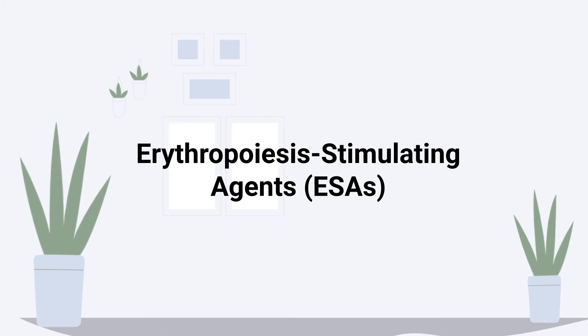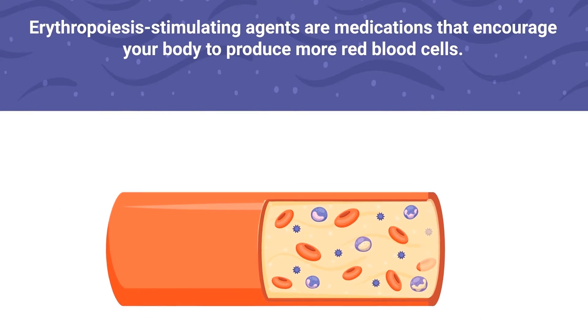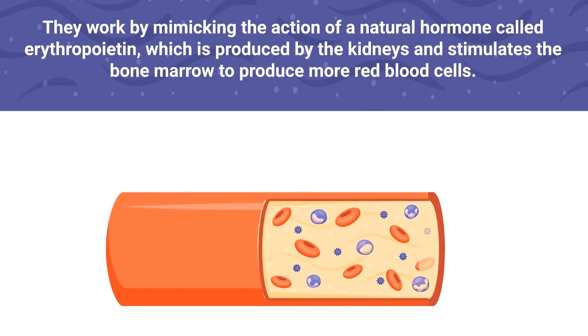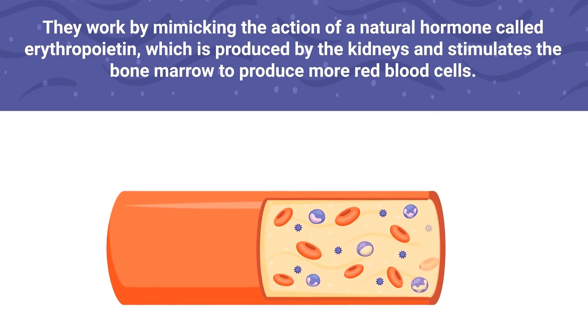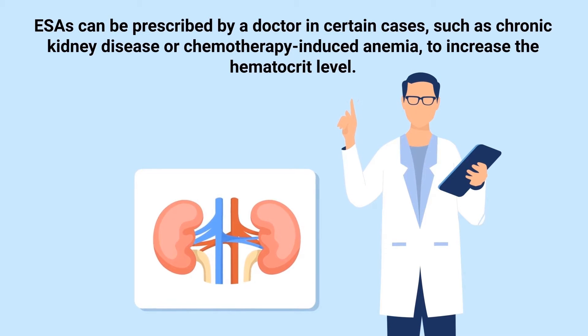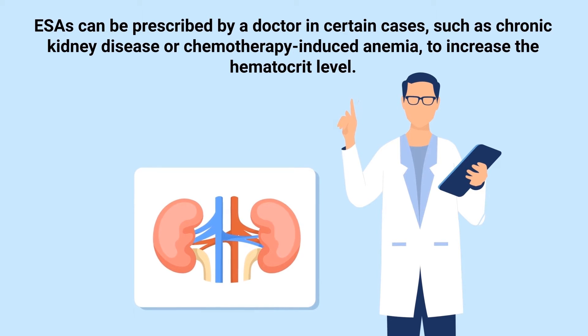Erythropoiesis Stimulating Agents are medications that encourage your body to produce more red blood cells. They work by mimicking the action of a natural hormone called erythropoietin, which is produced by the kidneys and stimulates the bone marrow to produce more red blood cells. They can be prescribed by a doctor in certain cases, such as chronic kidney disease or chemotherapy-induced anemia, to increase the hematocrit level.